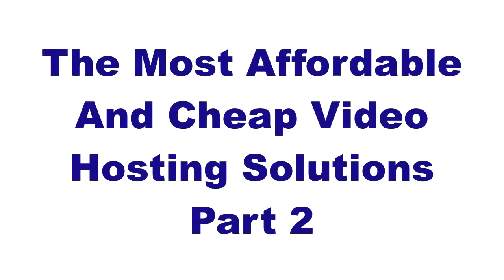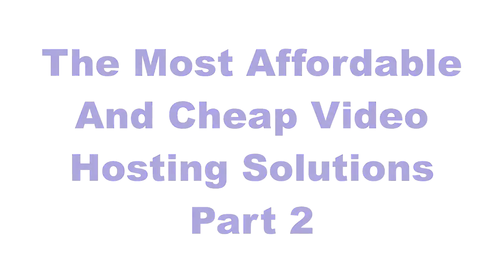Hi, it's Tyrone from TyroneShum.com. This is part 2 of showing you the best, most affordable and cheap hosting solutions for videos. In the previous video, I showed you the free solutions. In today's video, I want to show you all the solutions that I currently use in my business to host videos, which cost just a little bit of money and are very cheap to run.